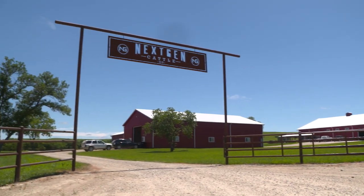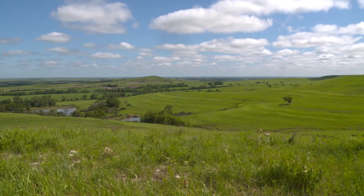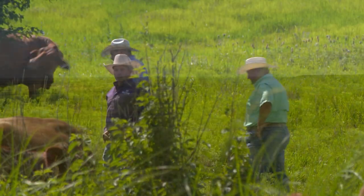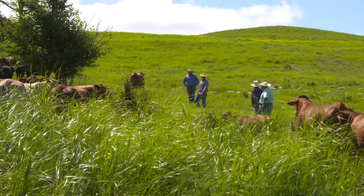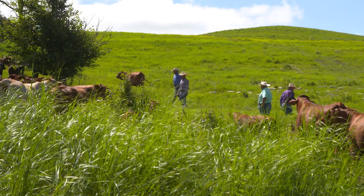Next Gen Cattle is located at the eastern edge of the Flint Hills in Kansas. The company was started by four lifelong friends who had a dream of one day working together in the cattle industry.